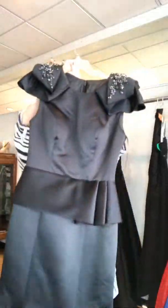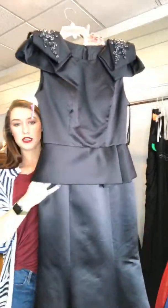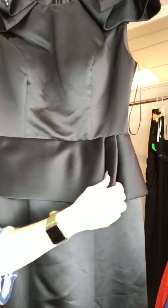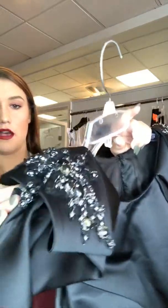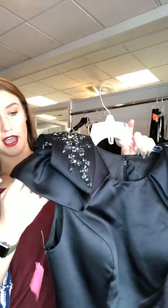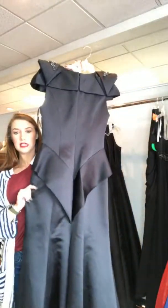This next one is a nice basic satin with a little more going on. It has a peplum skirt — pleated on one side — and the sleeves have some cool intricate detail with really nice silver and black stones on top. They are basic cap sleeves. This one does have just a little bit of a train.